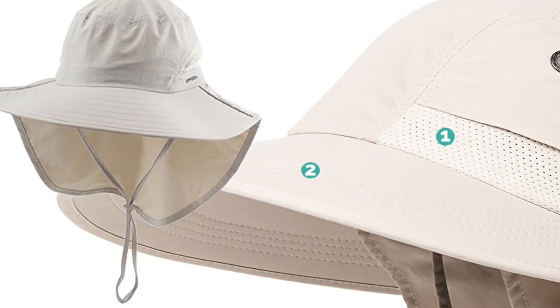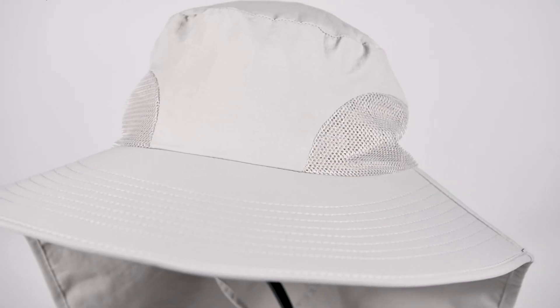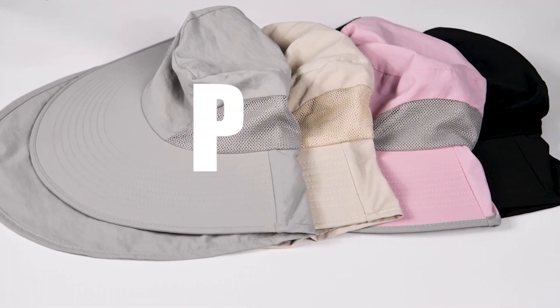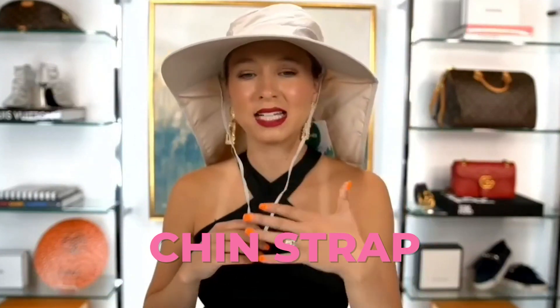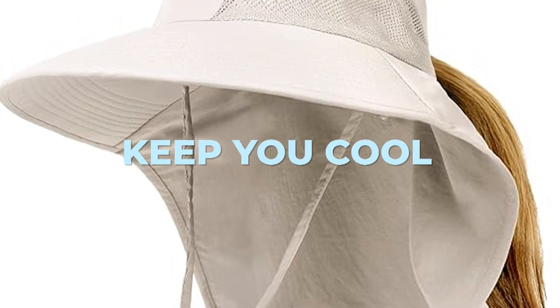The hat has a wide brim and extra back coverage, providing UPF 50 Plus sun protection to help protect your face, ears, and neck from harmful ultraviolet rays. The hat has an adjustable chin strap and drawcord closure, as well as mesh side vents to promote airflow and keep you cool.